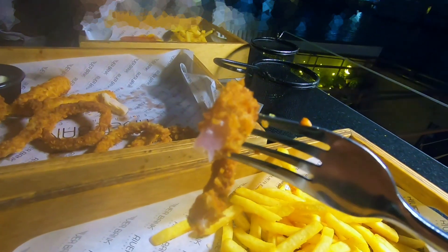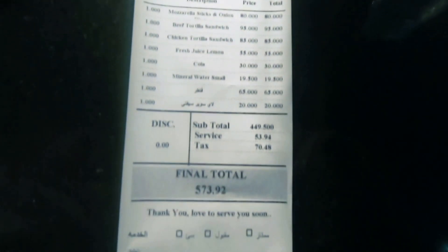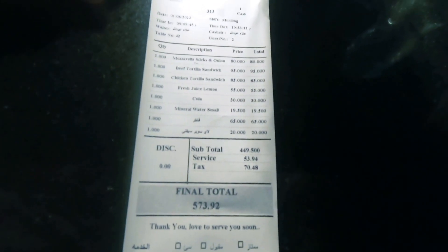The whole meal came to about 572. In the next clip you can see the breakdown of that — do check it out for yourself. It's a nice place, but the food just wasn't for me.